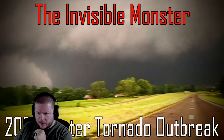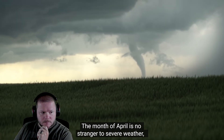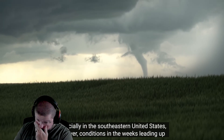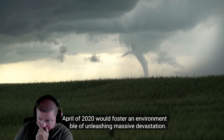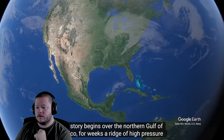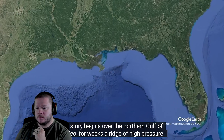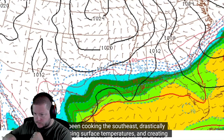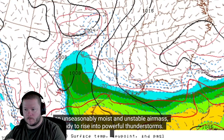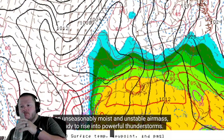2020 Easter tornado outbreak. The month of April is no stranger to severe weather, especially in the southeastern United States. However, conditions in the weeks leading up to April of 2020 would foster an environment capable of unleashing massive devastation. Our story begins over the northern Gulf of Mexico. For weeks, a ridge of high pressure has been cooking the southeast, drastically increasing surface temperatures and creating an unseasonably moist and unstable air mass, ready to rise into powerful thunderstorms.